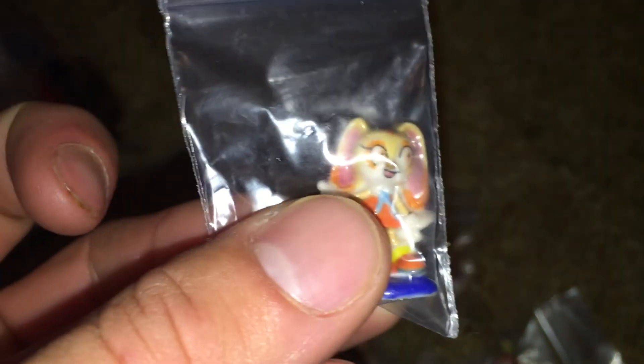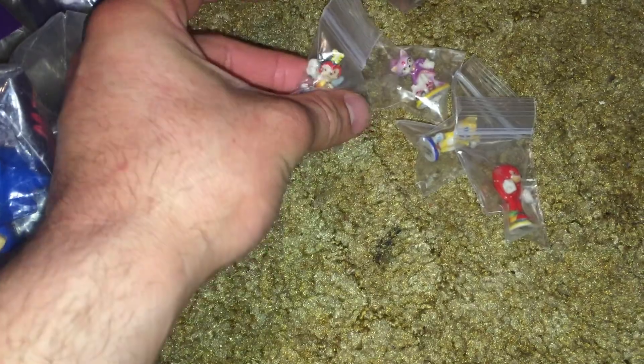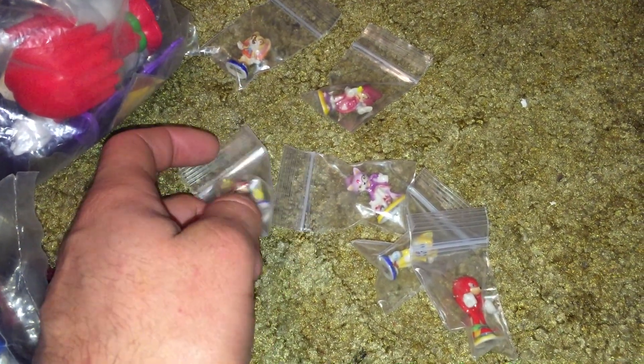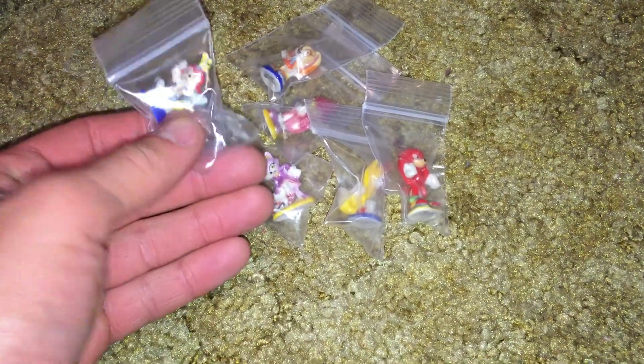There's S.P.O., Cream, Blaze, Tails, Charmy, and Knuckles. I know there's also a Sonic, and there's a Vector one and an Amy one. I've got to find those eventually. It's pretty hard to find singles without buying the entire set, so it might take me a while to track those down, but I'm not in any hurry.